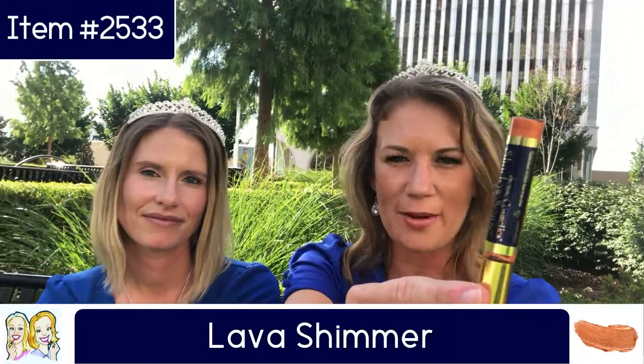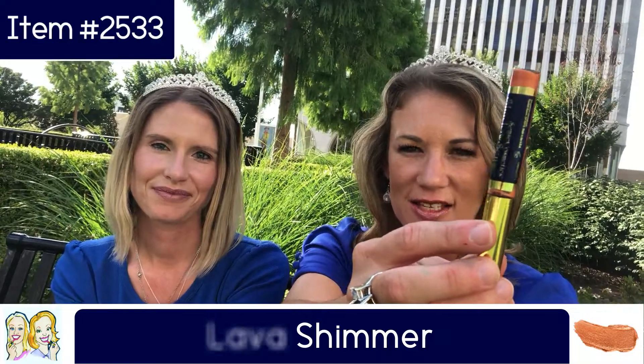The one I have is Lava Shimmer, which is a vibrant orange — so pretty. You girls could wear these by themselves or mix them, whatever you want to do. I feel like I have the mermaid colors right over here. Totally tropical, but I'm also thinking mermaid.